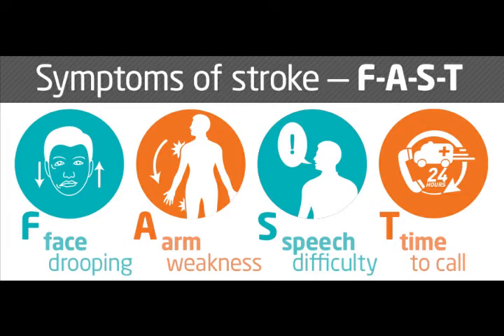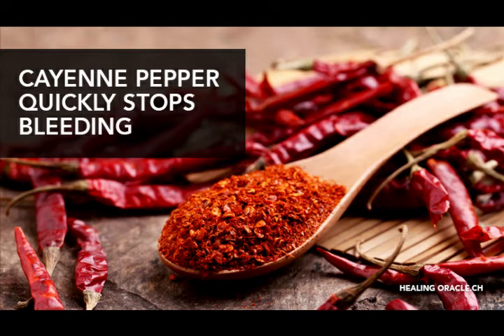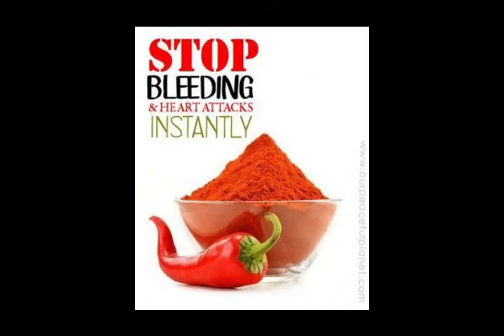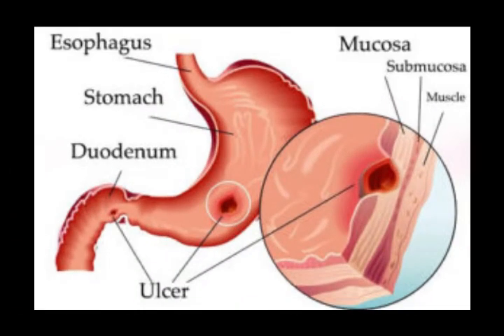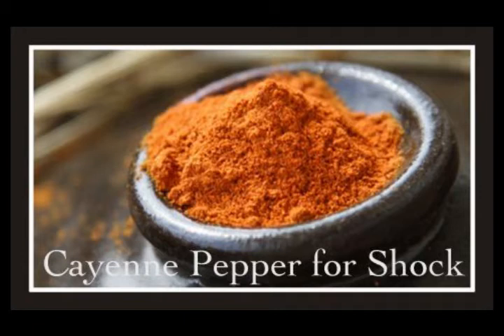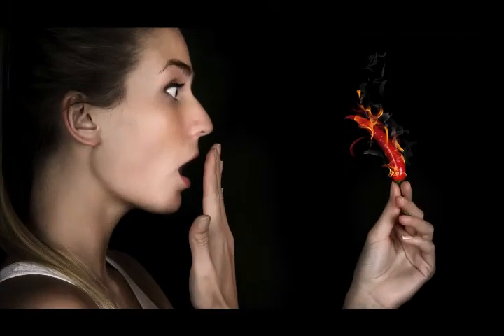Cayenne is also amazing at stopping bleeding, both internal and external. If you squirt it on a wound it'll be hot, but you can also squirt it in your mouth — not on the wound — and count to 60. By the time you get to 60, in almost every single case I've ever seen, the bleeding stops, even though you didn't apply it directly to the wound. It equalizes the pressure throughout the body and pulls it off the wound. We've also seen it stop bleeding from stomach ulcers and various internal bleeding in other areas of the body. It can stop or slow the bleeding and save lives. It's also wonderful in cases of shock — squirt a little on the tongue and it'll take them right out of that shock.